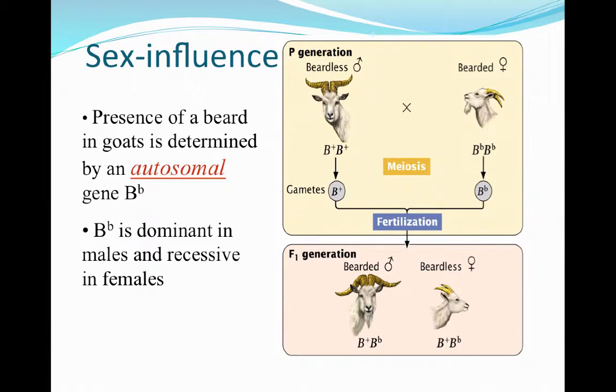The beard that goats have is also a trait that is sex-influenced. If a goat has a beard, that's going to be determined by an autosomal gene — big B with a little b subscript. This gene is going to be dominant in males, but it's going to be recessive in females. So even though it can show up in both males and females, because of the sex, it's going to be expressed differently. For example, if we cross a beardless male with a bearded female that has a homozygous genotype, in the F1 generation we get two heterozygous individuals. But here, because of the influence of this gene and the interaction with sex, the males are going to have a beard and the females are not, even though their genotypes are absolutely the same.